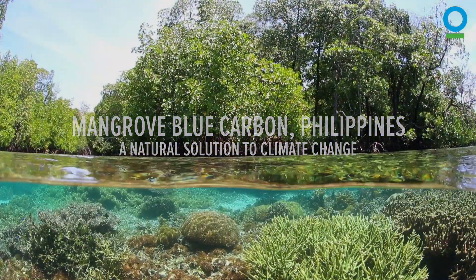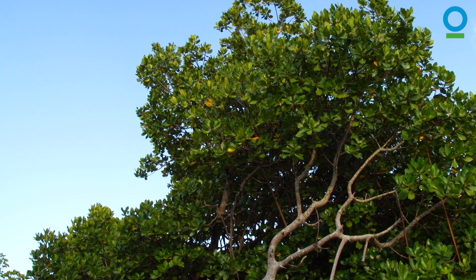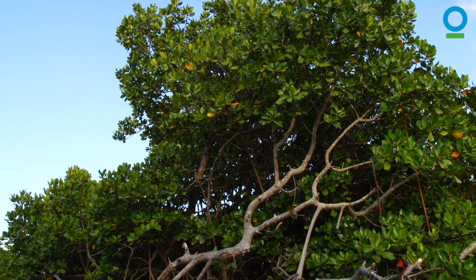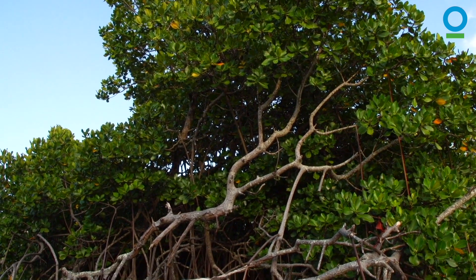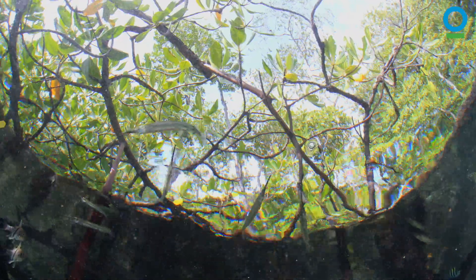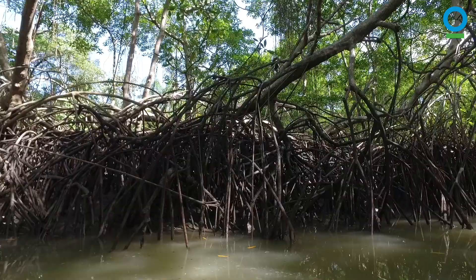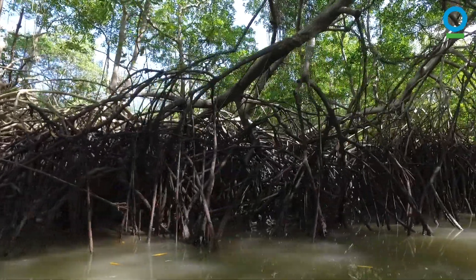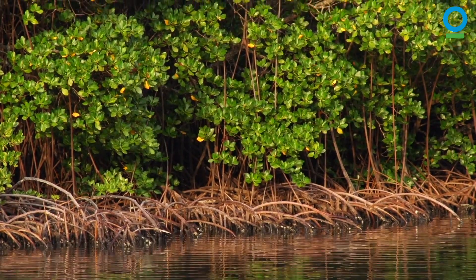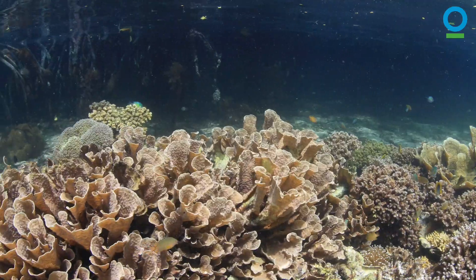We have natural solutions that protect coastlines from storm surge, provide food for communities, and remove vast amounts of carbon dioxide from the air: mangrove forests, sea grass beds, and tidal salt marshes. These coastal ecosystems remove carbon from the atmosphere, storing it in plants and sediment, where it is known as blue carbon. These are some of the most carbon-rich ecosystems on Earth.